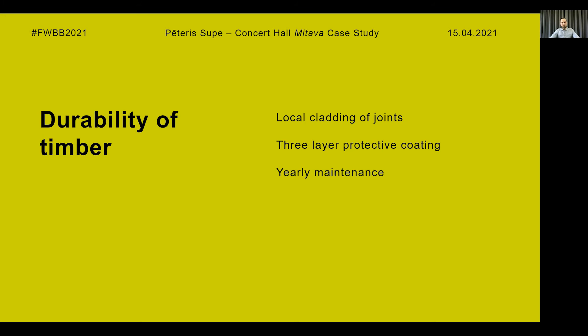To improve the durability of the building, local cladding of the joints was used, as well as a protective coating system of three layers for exposed timber elements. A better solution would have been to use full cladding of the exposed timber elements, but unfortunately it was not allowed, and thus early maintenance of these exposed timber elements will be necessary.